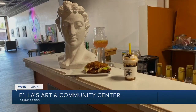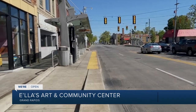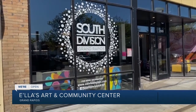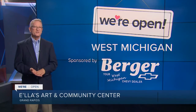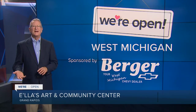The cafe inside the art gallery is open Tuesdays through Saturdays, 10 a.m. to 3 p.m., featuring what she calls loaded sandwiches, plus coffee, frappes, and mochas. Ilya's Art and Community Center is on Division just south of Burton, Grand Rapids, with parking in the rear. Keep up with businesses that are open at West Michigan — our website is fox17online.com/open. I'm Rob Westaby.